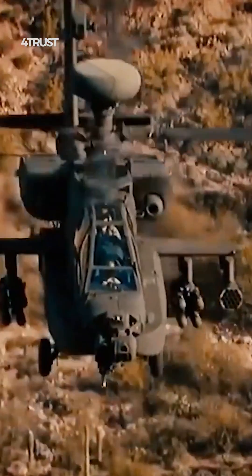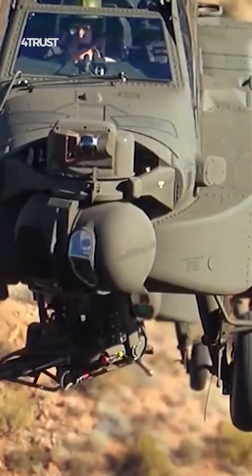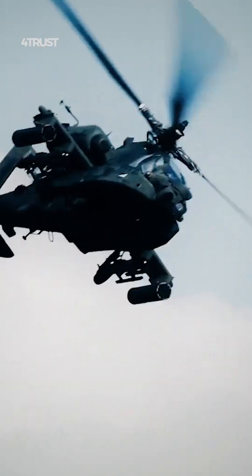The AH-64 Apache has been in service with the U.S. Army and various other countries for several decades, and has seen extensive combat experience in various conflicts. The Ka-52 Alligator has also been used in combat by Russian forces, but its operational experience is not as extensive as that of the Apache.